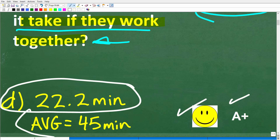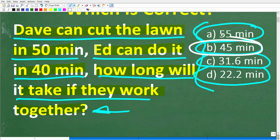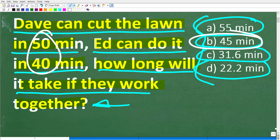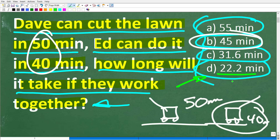A lot of you may have answered 45 minutes — this is probably the number one wrong answer. People would simply take 50 and 40 and average them. But does that make sense? If Dave can cut the lawn in 50 minutes and Ed can cut it in 40 minutes, and they team up together, don't you think it's going to take them less time than what Ed can do it alone? Of course they're going to save a lot of time. It's certainly not the average of these two times.